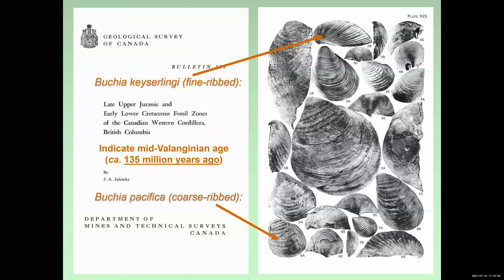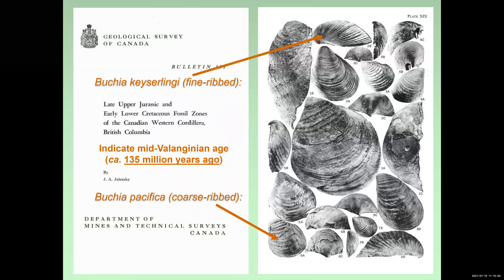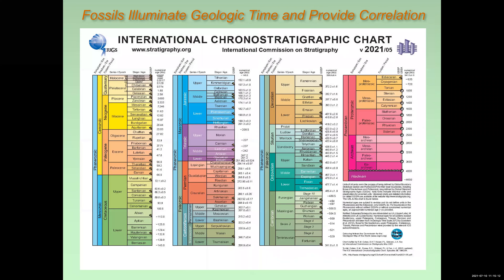So that's really cool. Together, these two fossils indicate a mid-Valanginian age of about 135 million years ago. So what does this mean? This is a little bit of a geology lesson. This is the geological time scale — the oldest part is shown on the bottom right and the youngest on the top left. This is not to scale.